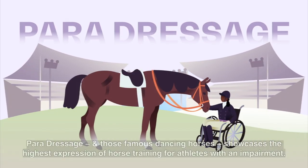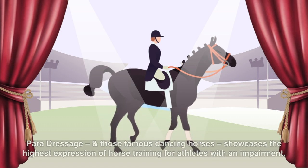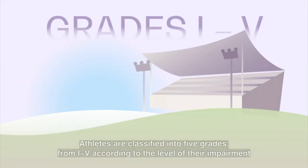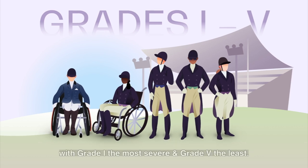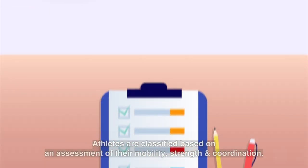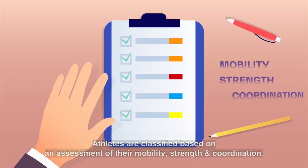Para dressage and those famous dancing horses showcases the highest expression of horse training for athletes with an impairment. Athletes are classified into five grades, from one to five according to the level of their impairment, with grade one the most severe and grade five the least. Athletes are classified based on an assessment of their mobility, strength and coordination.